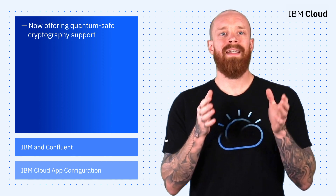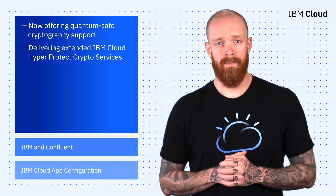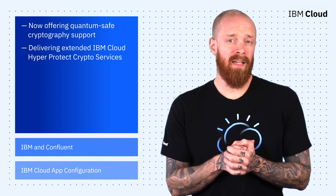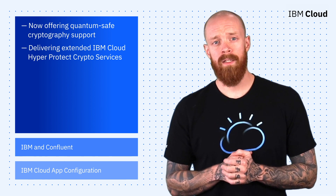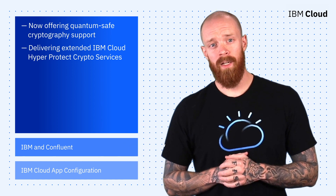We're also excited to announce extended capabilities for IBM Cloud HyperProtect Crypto Services. These new capabilities are available to enhance privacy of data in cloud applications and are supported by keep-your-own-key capabilities. To learn more about this announcement, please see the press release linked in the description of this video.